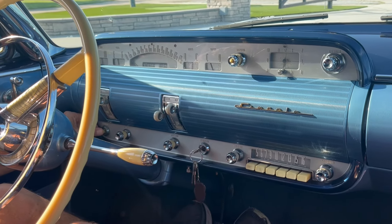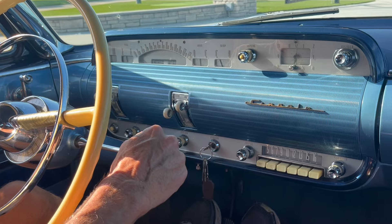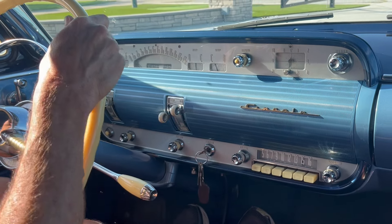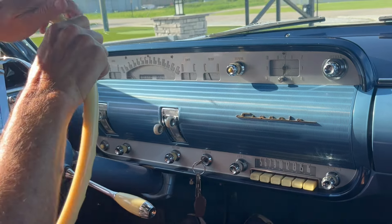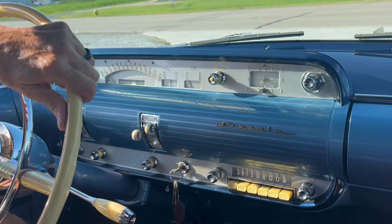It's our video — a '55 Lincoln Capri. Beautiful. So we're doing this video here on a Saturday morning. My buddy Kevin and I are cleaning up cars and doing some road tests.